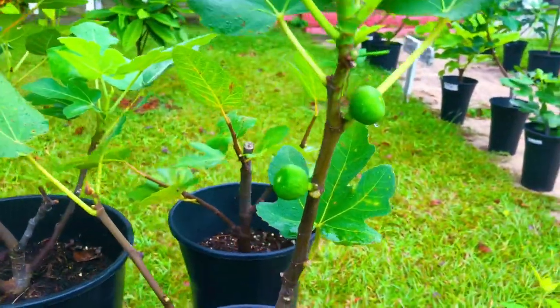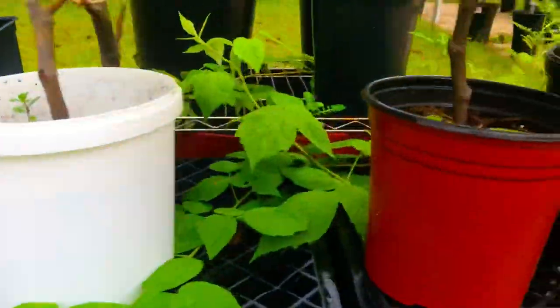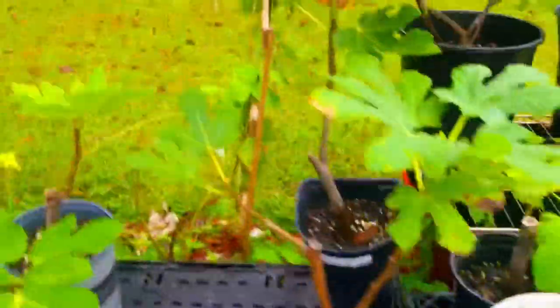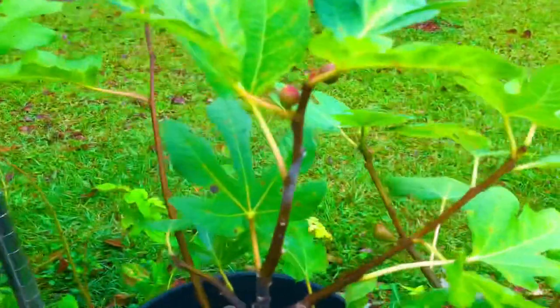We have 21 different varieties of fig trees here, and virtually all of them are in fruit production mode. As you guys can see, even the tiny fig trees we have here are all in fruit production mode, here at South Georgia Figs in Tipton, Georgia, grow zone 8b.